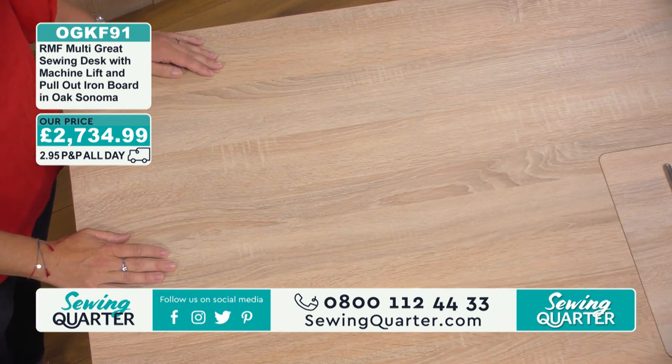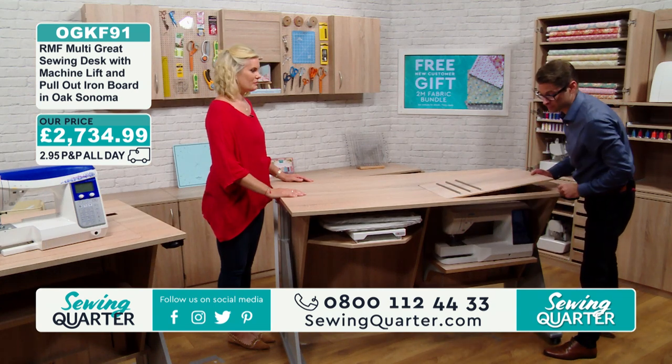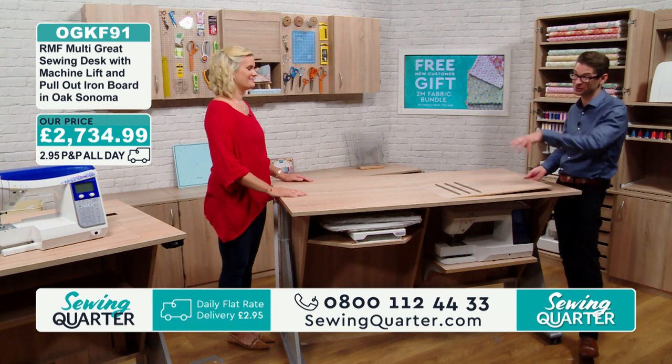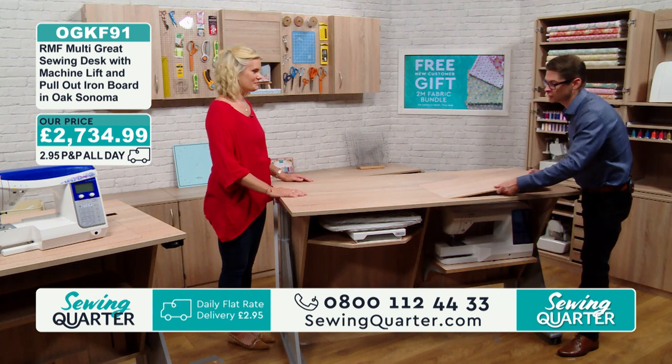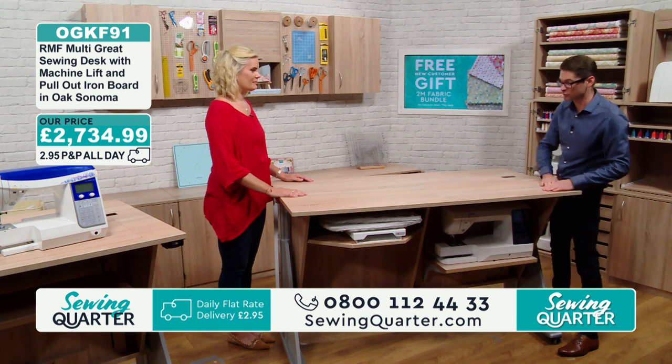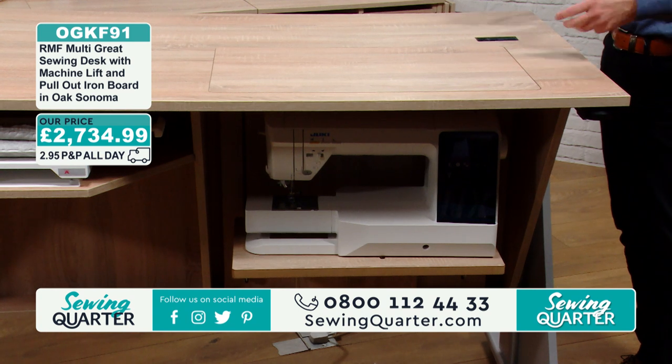What you might notice at the moment on the top here is we've got some bars. You can turn this the other way up, so if we had it that way around, you do get a completely flat surface — brilliant for cutting out.